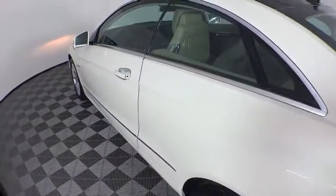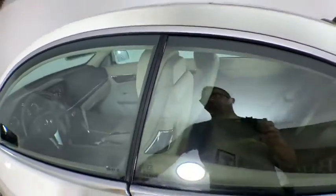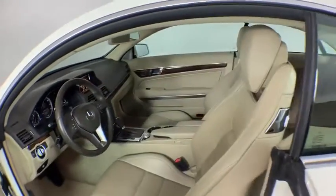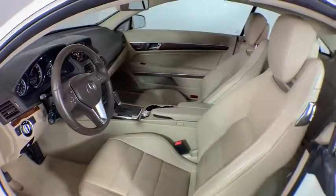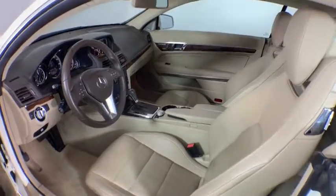Electronic stability control, power windows, rear window defroster, security system, trip computer, CD player, fog lights, brake assist, remote keyless entry, overhead console, tachometer.